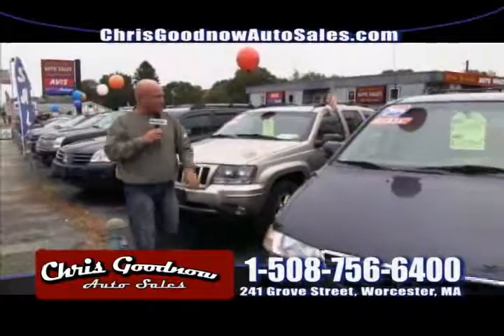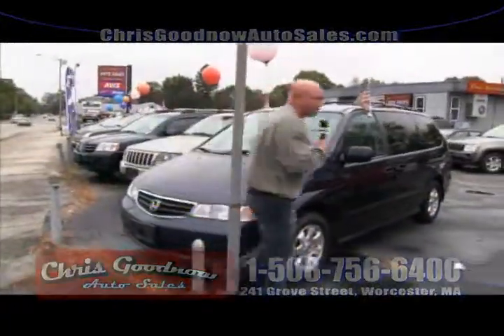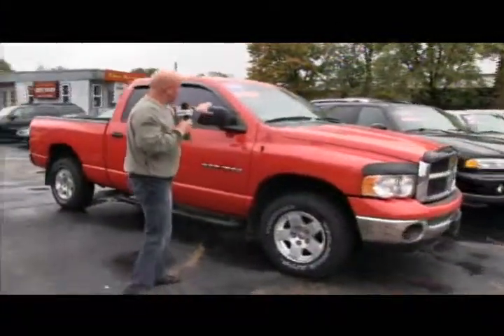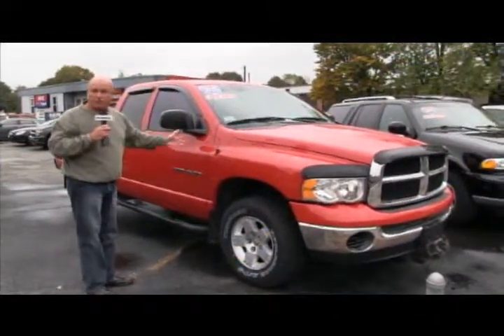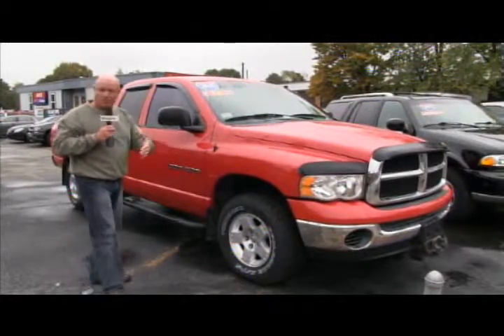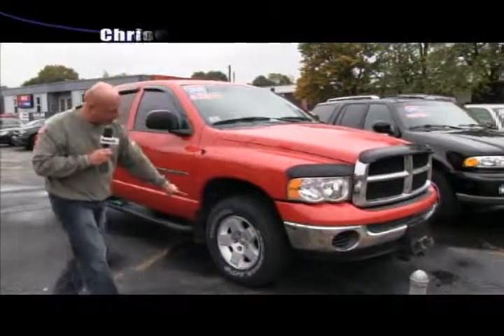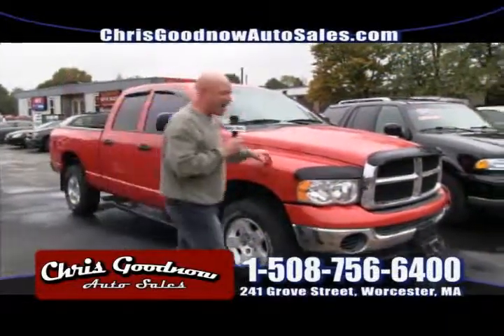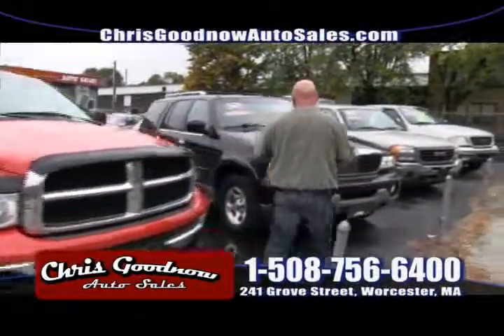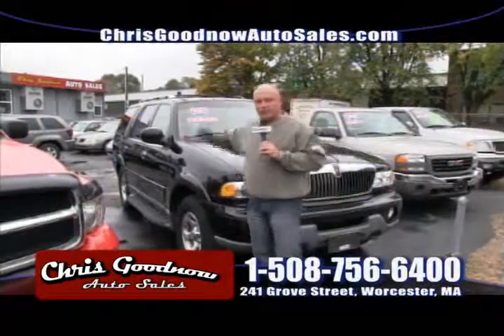A 2004 Honda Odyssey is priced at $10,900 — a real good buy. We just traded that in. And I like this too — it's a 2005 Dodge Ram. Not the Hemi, so it's a smaller motor with smaller wheels and rims, but it is a four-wheel drive. A great buy at $12,900. This '02 Lincoln Navigator has been here a while at $9,900 — it's a real good buy.